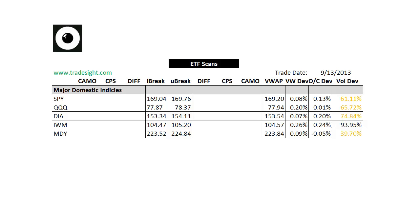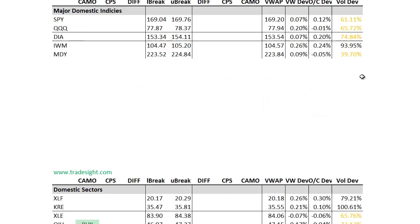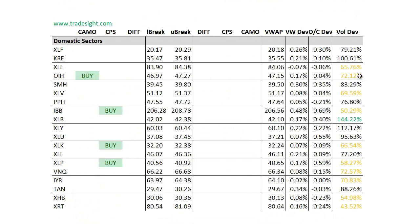We had a light volume day across the major ETFs on Friday. The only one that even got close to typical volume was the IWM. As you can see, we've got very little deviation from the opens, and we also have the absence of any signals on either side. Let's drill down to the individual ETFs and see what they have to say as far as the different sectors.